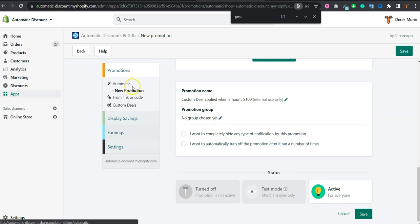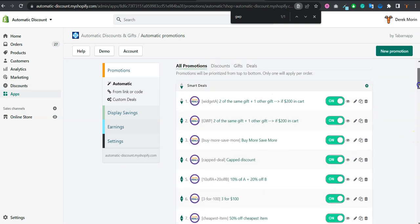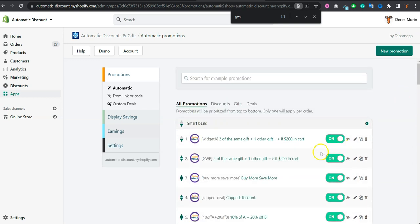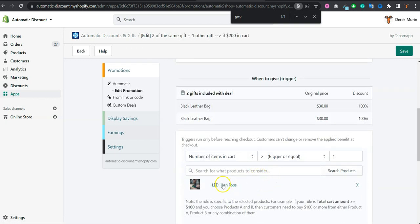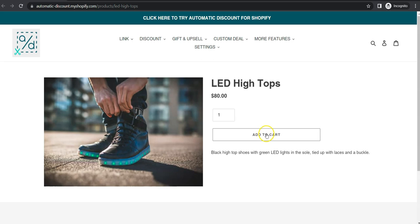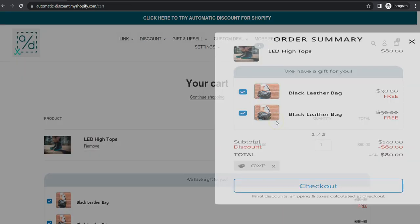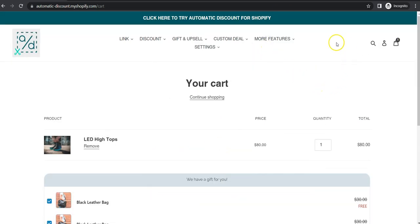I've created one for you, just like the cooking TV shows where the recipe is already cooked. This example will give two gifts and requires at least one qualifying item in the cart, so adding to cart should show two gift with purchase options.